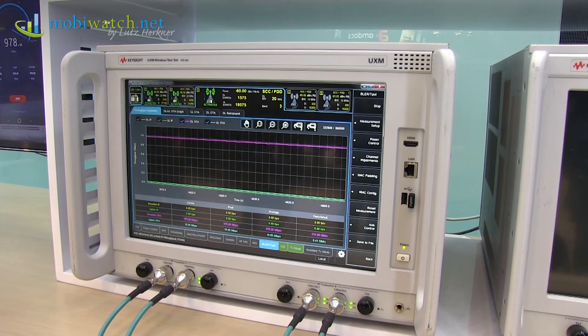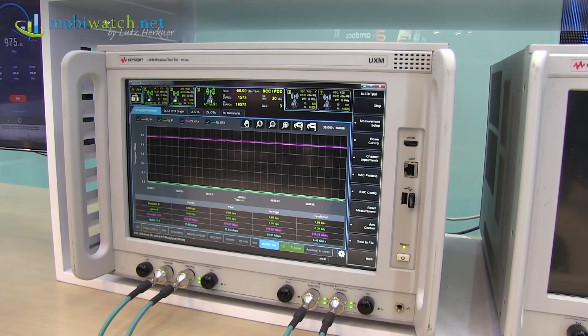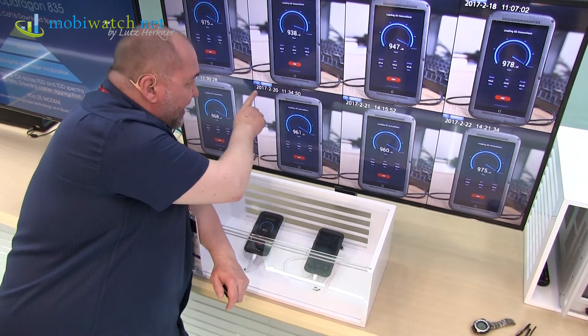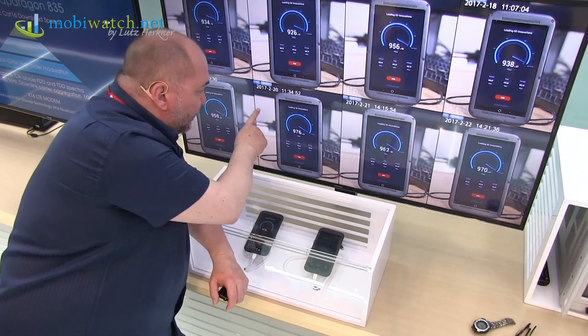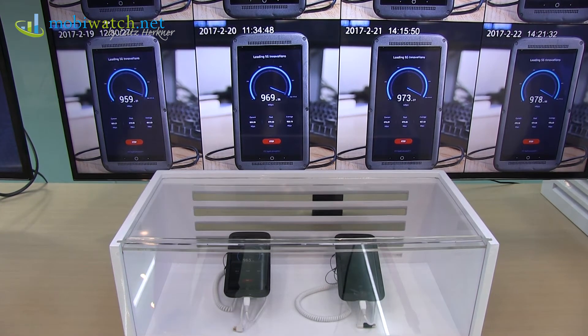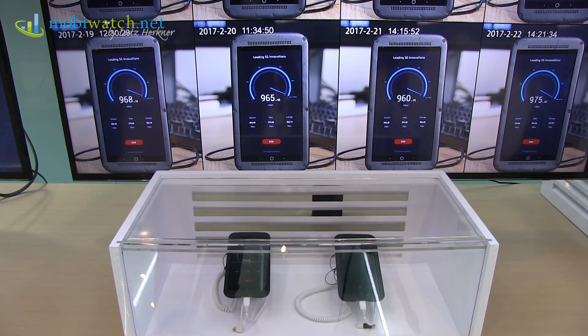They're telling me this is real life, this is happening. At the moment you can see here — 900, or here you can see better — that's a recording from last week. I've been told it was in real time, showing at least 960 megabits per second.